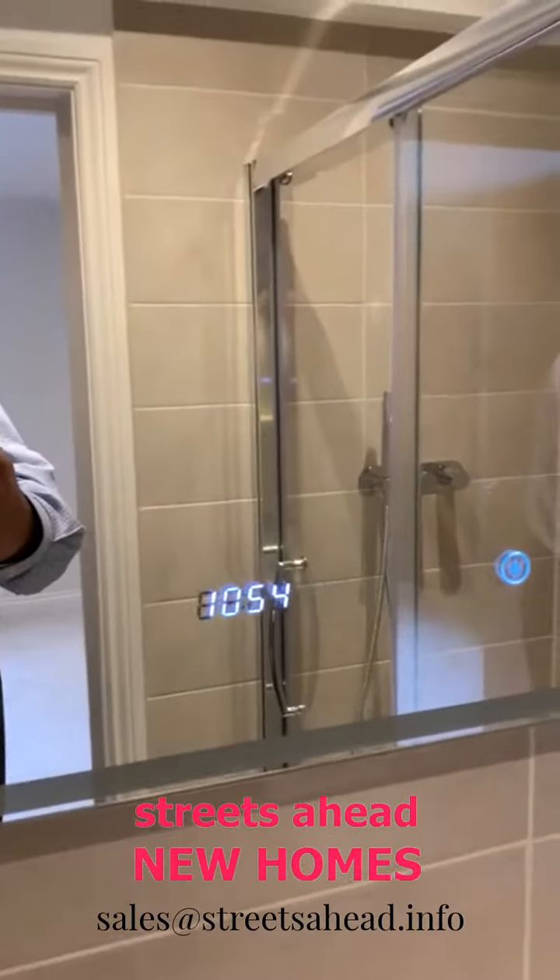Into the shower room: there's a towel radiator, underfloor heating in this room, a very nice digital mirror, and a good-sized shower cubicle.